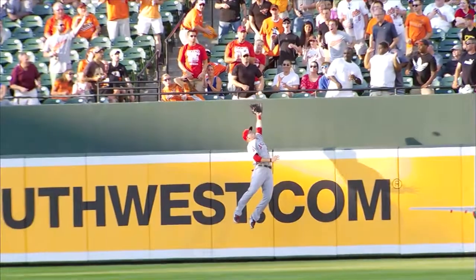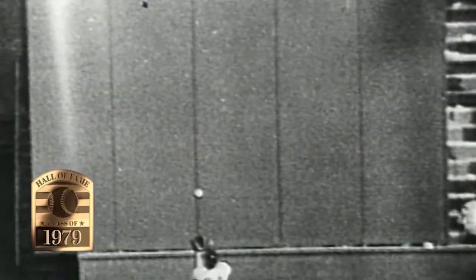Let's take those first two words: the catch. How many catches have been made in Major League history, and only one gets that singular moniker of 'the catch.' And we have that glove here. Let's get the gloves out.